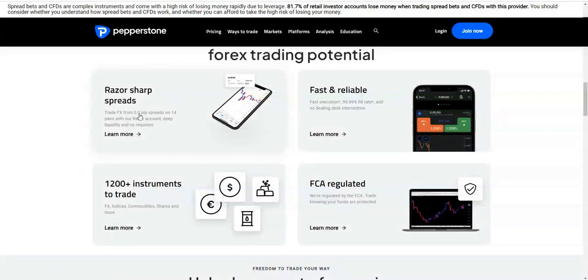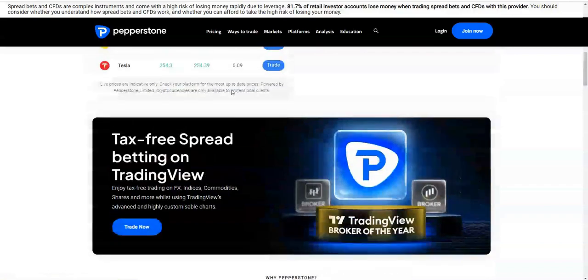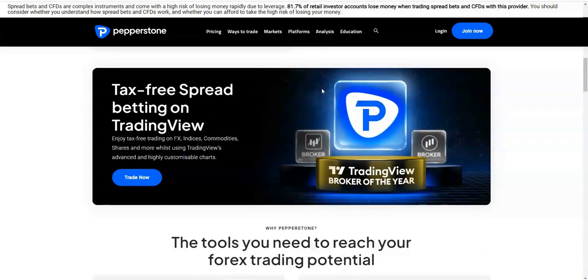The reason I use Pepperstone is because of their spreads — they're really quite reliable. For example, on the UK100, which I trade a lot, the spread is one point. For FX pairs it varies but is generally quite low. Gold is quite low too, and for things like Tesla you've got quite low spread as well, which is really ideal. The spreads being tight is a big tick in the box.